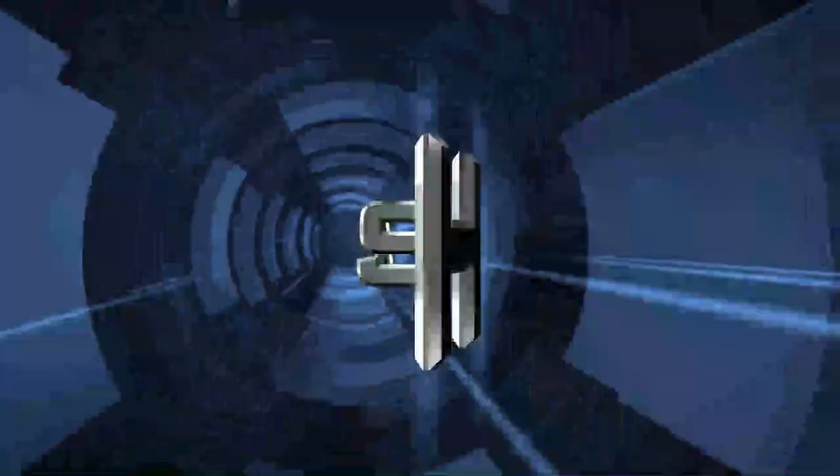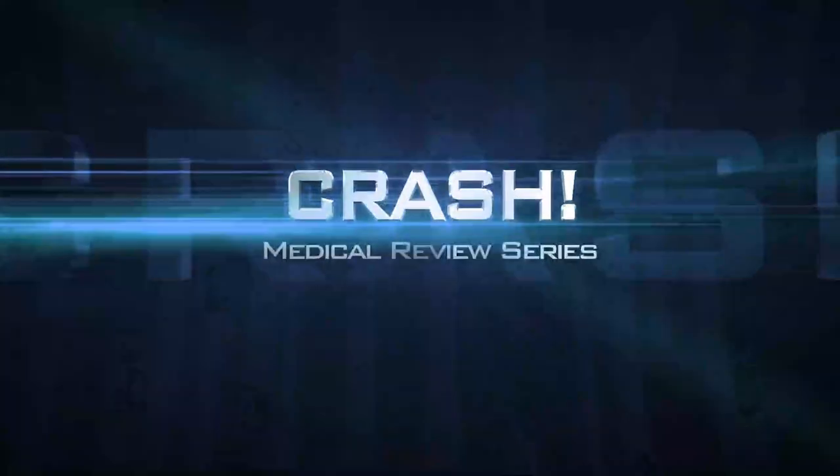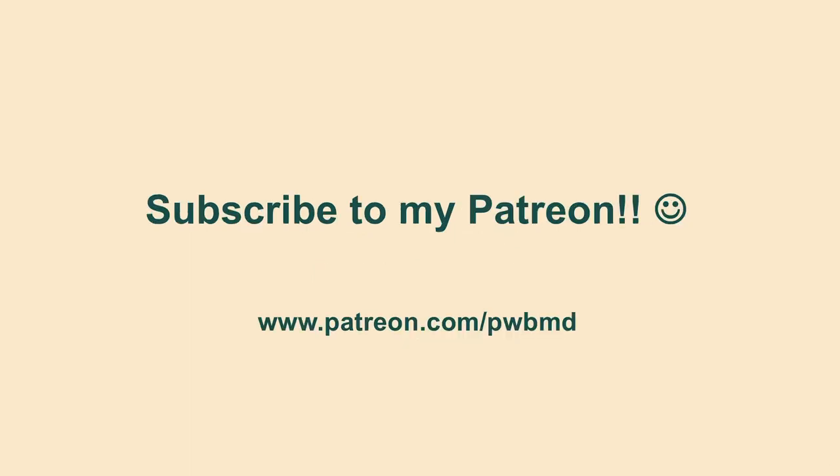Our topic here is going to be the pheochromocytoma, which is quite rare but has a tendency to pop up on exams — they just love this one. You'll need to be aware of how to diagnose this as well as the treatment plan, because it is very specific to this disorder.